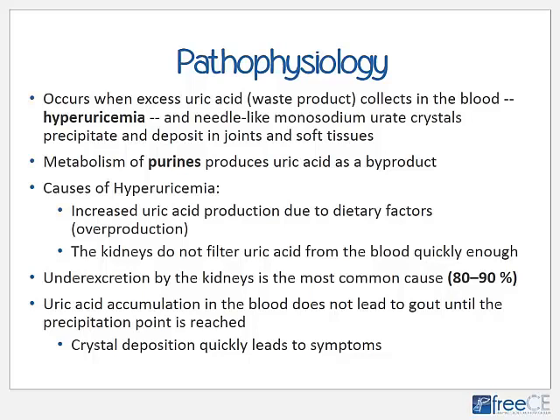Hyperuricemia occurs because uric acid production increases due to dietary factors and also increased production in the liver, or the kidneys cannot remove uric acid from the blood fast enough. Under-excretion by the kidneys is the most common cause of hyperuricemia and gout, accounting for up to 80–90% of cases. Most of the time, uric acid accumulation in the blood is not harmful, nor does it lead to gout, although once the precipitation point is reached, crystal deposition quickly leads to pain and inflammation.